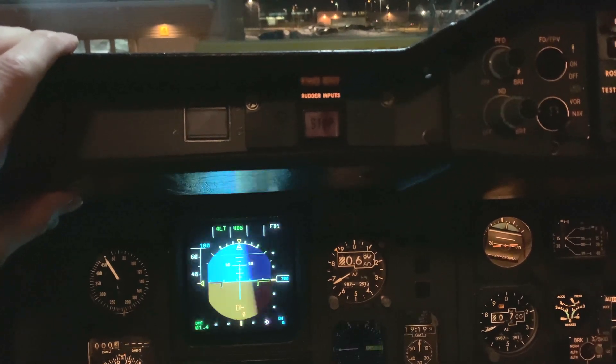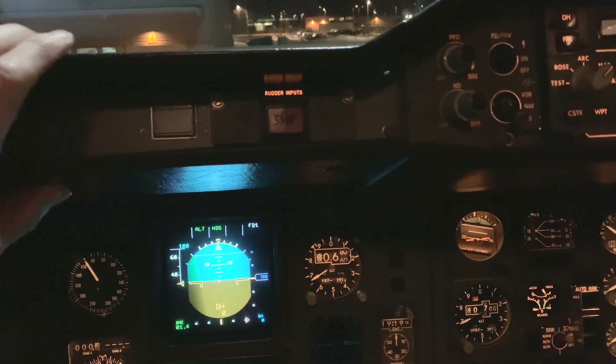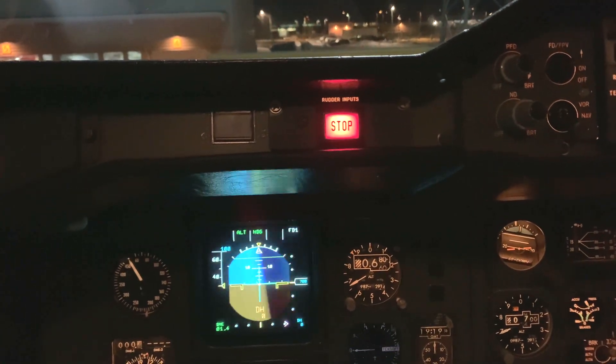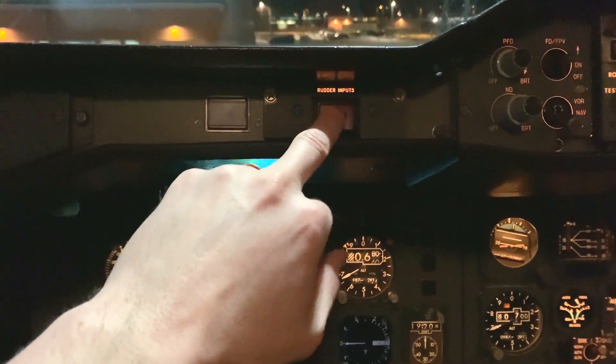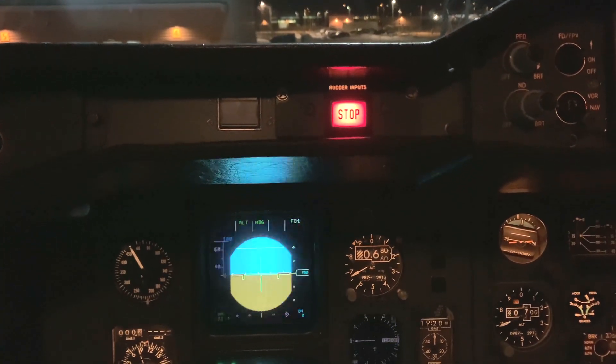You also get the oral warning message: 'Stop rudder input' — it's repeated two times. That's basically it — just a confidence check that the system is working. Stop rudder input. Stop rudder input.